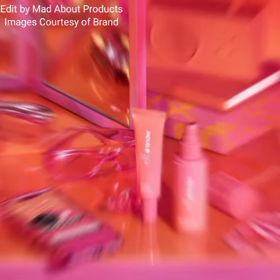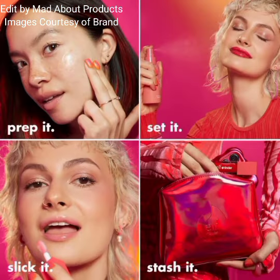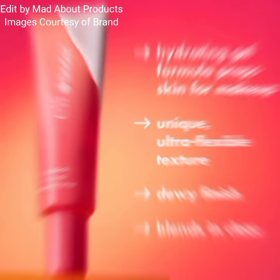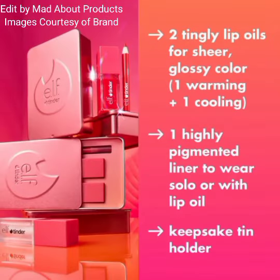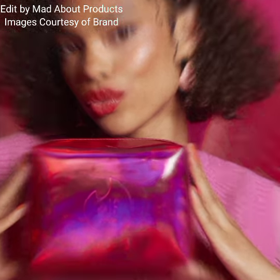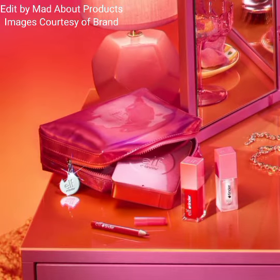The ELF x Tinder collection includes a lip trio, lipstick, makeup primer, and setting mist, plus a makeup bag that holds all your date night essentials. The ELF x Tinder collection is one limited edition kit with all the ELF essentials for a fire date night look. It features two new hydrating lip oils.